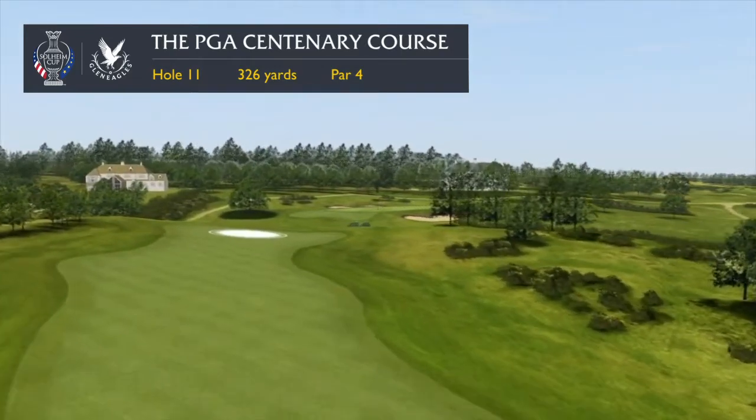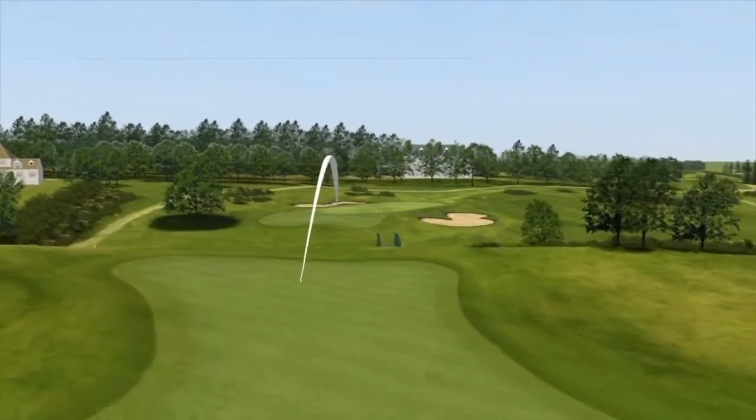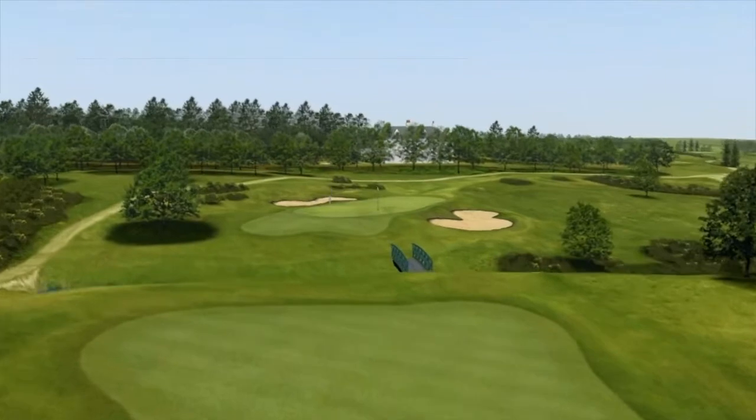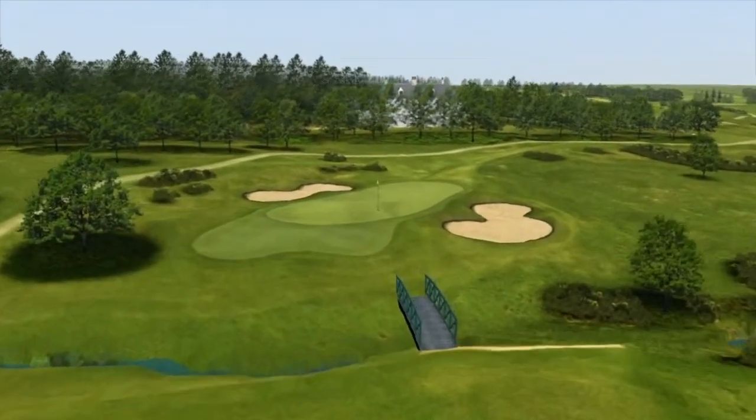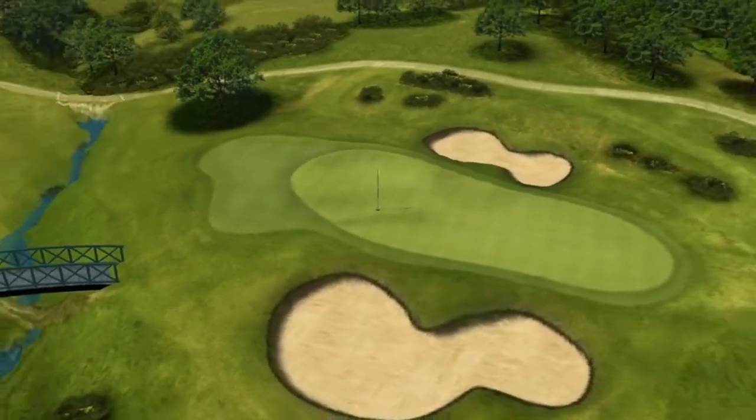Ideally find the left side of the fairway just before it drops away to the water, and that leaves you a second shot which has to be accurate in distance and direction to a smallish green well protected by bunkers. The undulating putting surface is the final challenge of the hole.